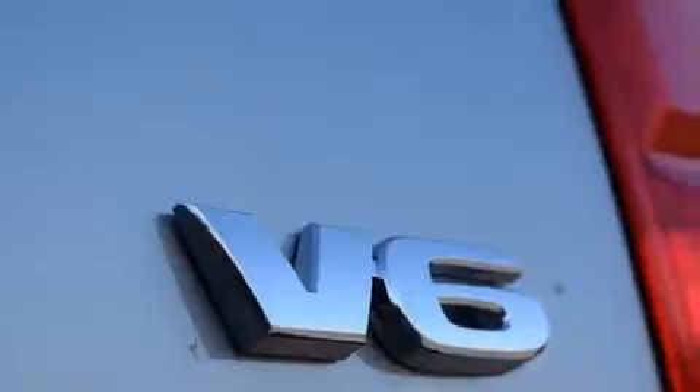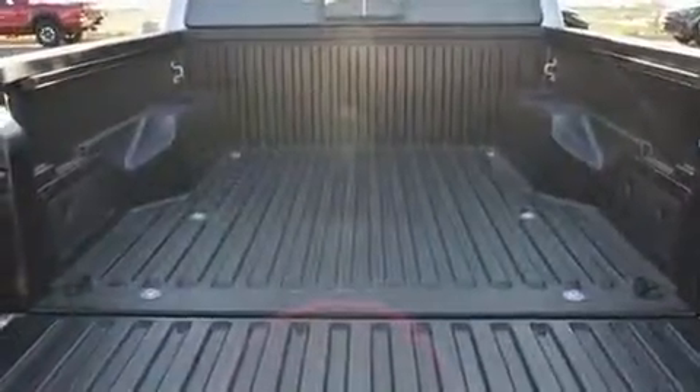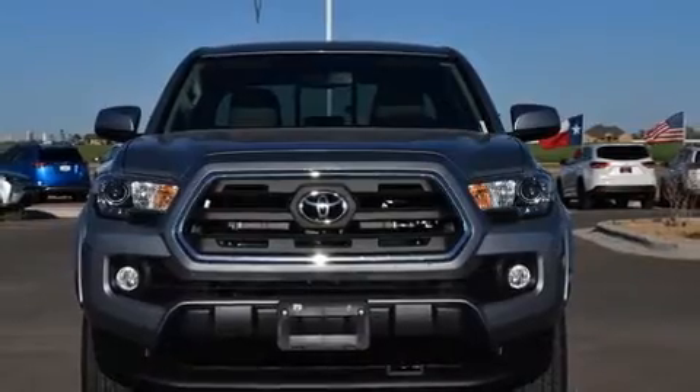All of the premium features expected of a Toyota are offered, including one-touch window functionality, variably intermittent wipers, a rear step bumper, front fog lights, remote keyless entry, and a split-folding rear seat.